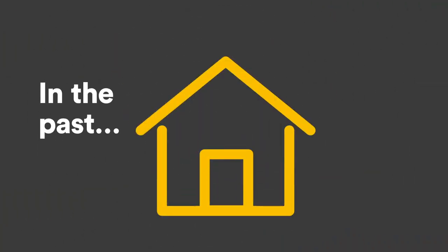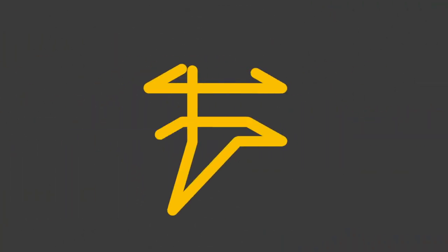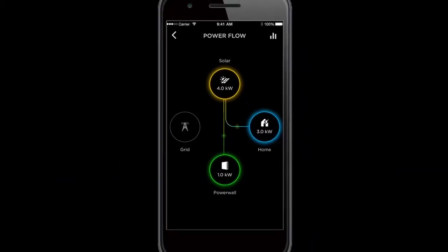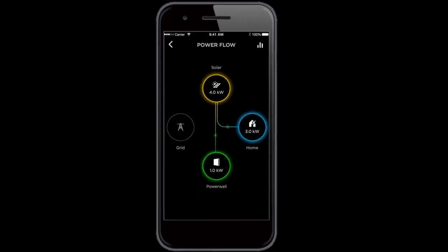In the past, the solar energy you didn't use went into the grid, only to be sold back to you at night at a much higher price. But now the power is in your hands.